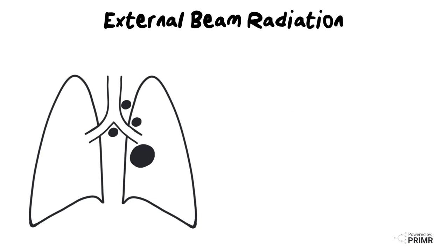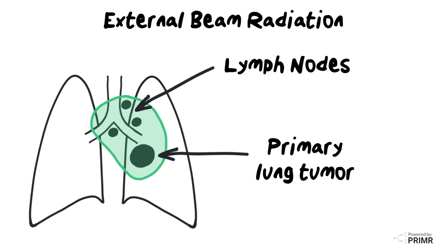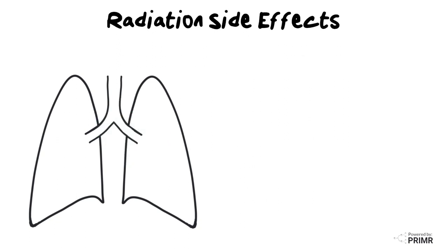Patients with lung cancers that have spread to lymph nodes in the middle part of the chest require a larger field radiation called external beam radiation therapy, or EBRT for short. With this, a radiation beam is directed not just to the primary tumor in the lung, but also at the involved lymph nodes and some of the surrounding tissues that may be at risk for harboring small microscopic amounts of tumor. The side effects of radiation therapy for lung cancer are determined by which normal organs are adjacent to the tumor.